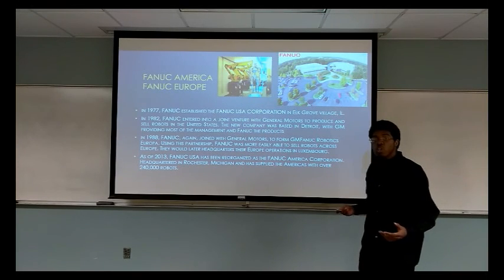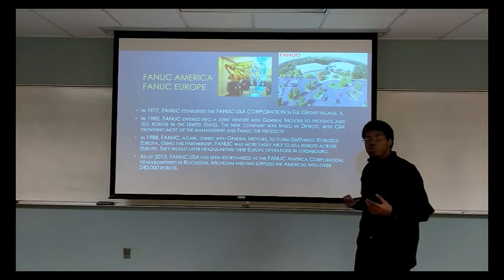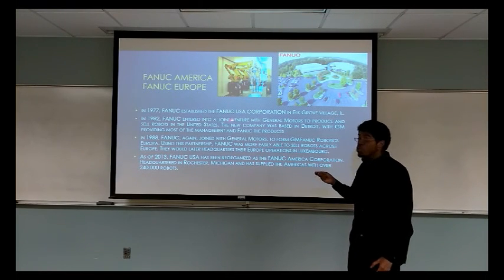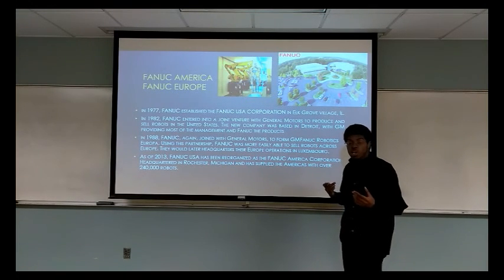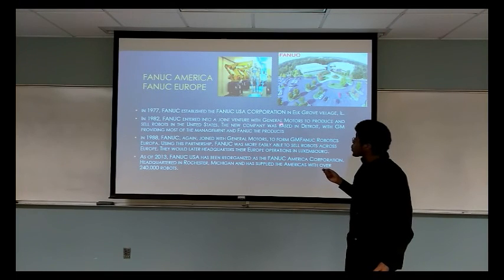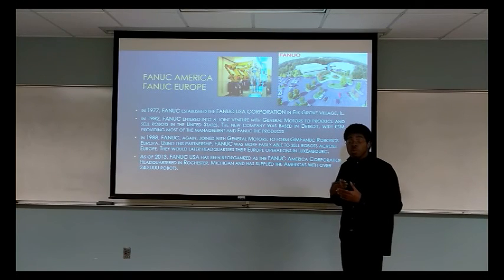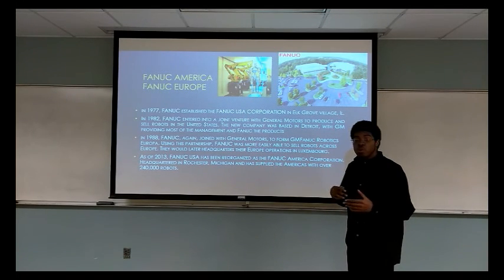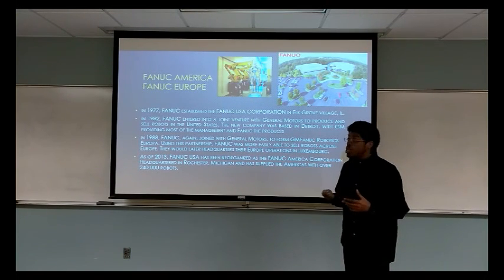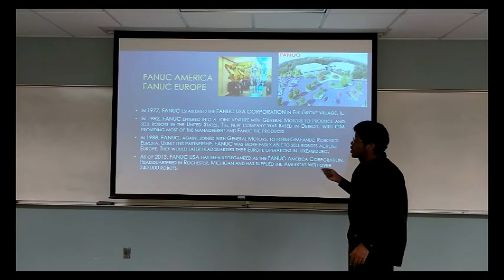As with most companies, FANUC wishes to expand the market. In 1977, FANUC established the FANUC U.S. Corporation in Illinois. The biggest movement would come in 1982, when FANUC entered a joint venture with General Motors to produce and sell robots in the United States. GM would supply the management and FANUC would supply the robots. The success of their partnership led to them continuing their relationship and creating GM FANUC Robotics Europa.